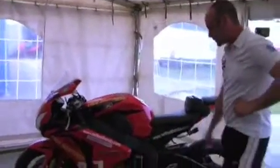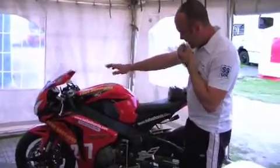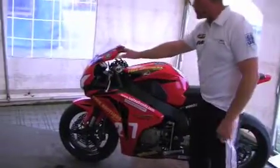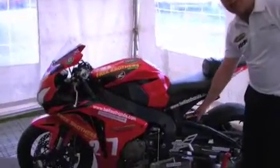As you can see, it's still in most of its road trim — road plastics, still the same levers. All we've changed here is foot pegs, brake lines and tyres. We've changed the rear shock here at the TT.